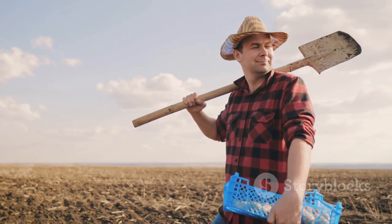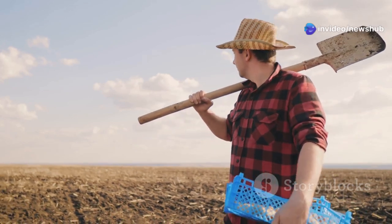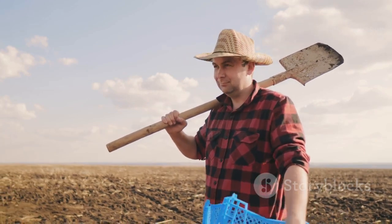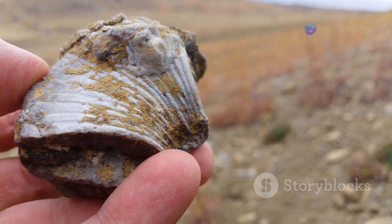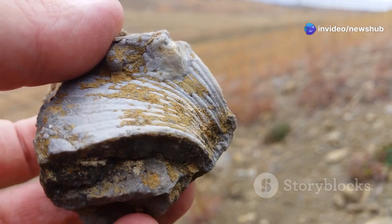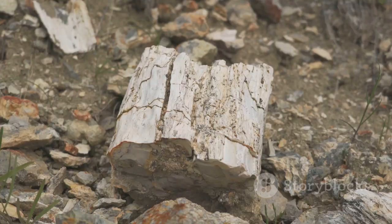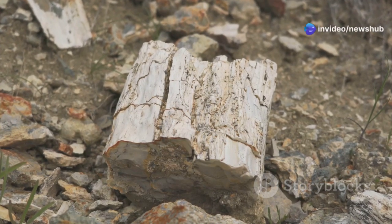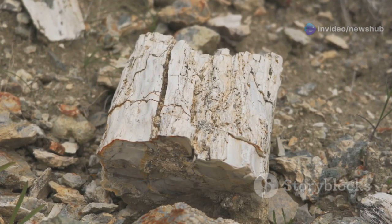Picture this: you're a farmer out tilling your land, turning over the soil, and you stumble upon something totally unexpected — not arrowheads or pottery shards, but the fossilized remains of a creature that once swam in a vast ocean. That's exactly what's happened in parts of the Delta. Fossils of ancient marine life, creatures that once thrived in warm, shallow seas, are now entombed beneath fields of cotton and soybeans. Interspersed with these marine fossils are remnants of a completely different ecosystem — fossilized trees, leaves, and pollen, evidence of lush tropical forests that once flourished where catfish farms now stand.